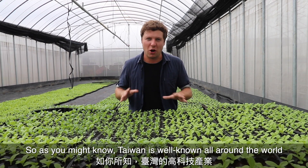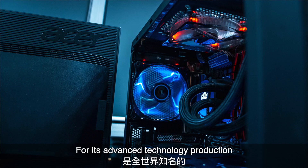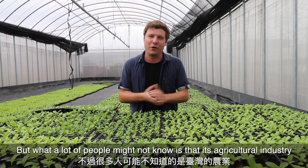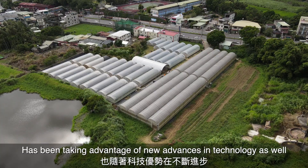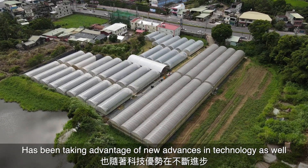As you might know, Taiwan is well known all around the world for its advanced technology production, but what a lot of people might not know is that its agricultural industry has actually been taking advantage of new advances in technology as well.